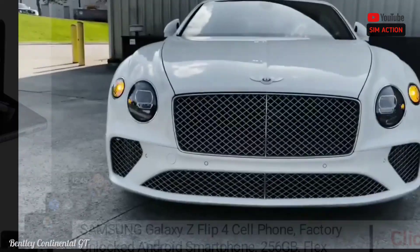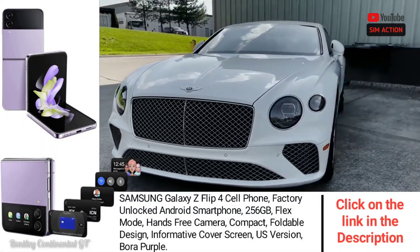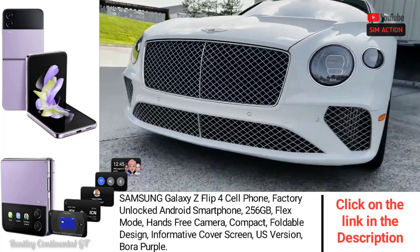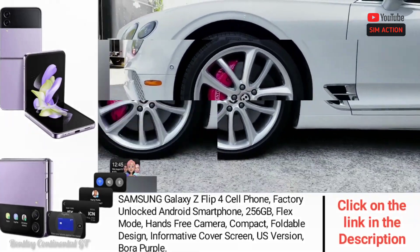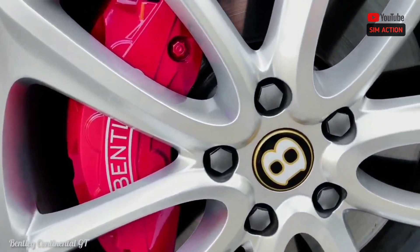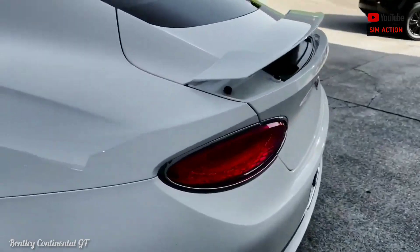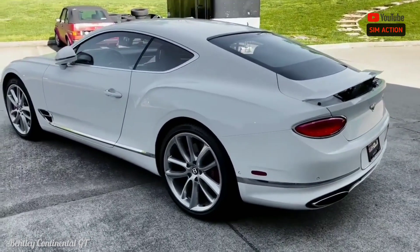Updated versions of the current V8 and W12 engines that powered the previous-generation Continental GT deliver muscle car performance. Our testing revealed that the 4.0-liter V8, which makes 542 horsepower, can launch the 4,926-pound coupe to 60 mph in 3.4 seconds. The more expensive 6.0-liter W12 produces 626 hp in non-Speed models and can push a coupe to 60 mph in 3.3 seconds. The same engine has been tuned to 650 hp in the Speed model, and we estimate it can reach 60 in just 3.1 seconds.